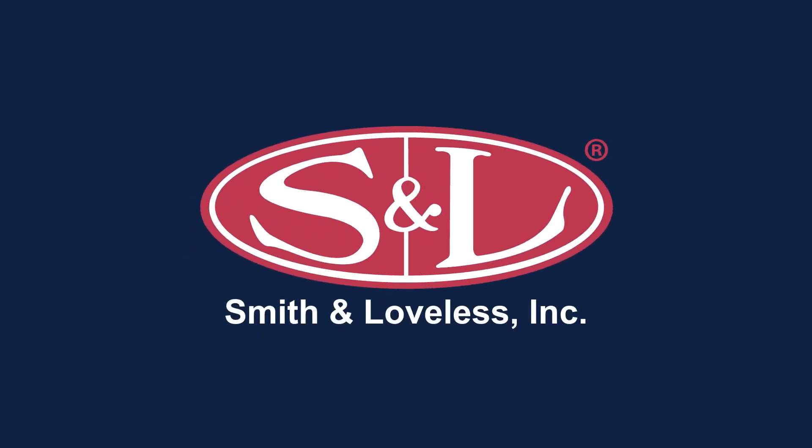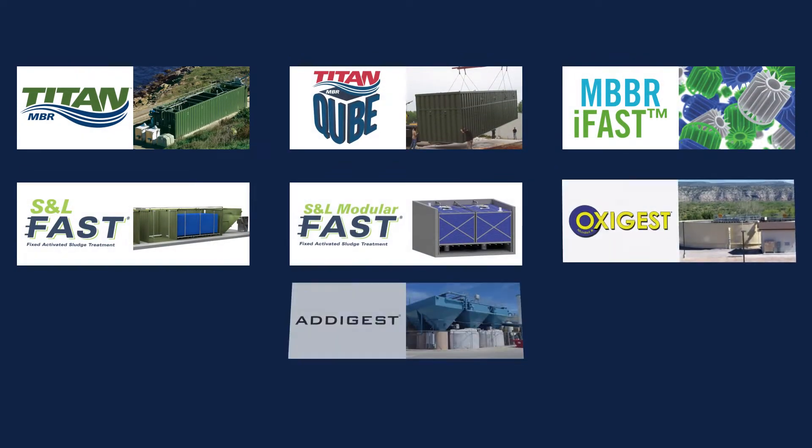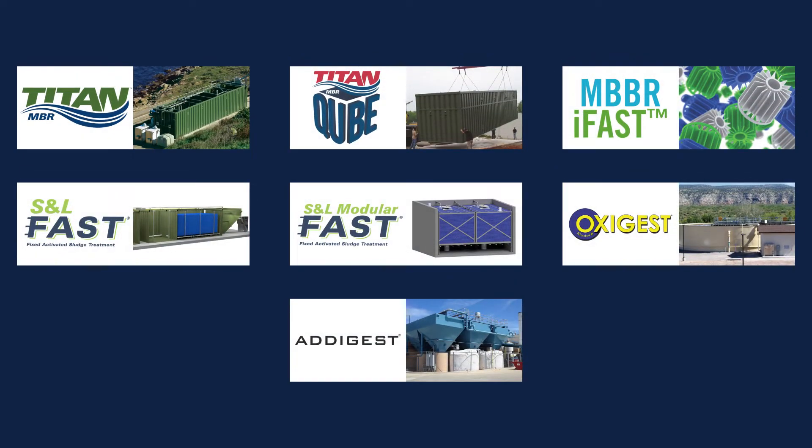Smith & Loveless developed the package treatment concept more than 60 years ago and continues to develop innovative system designs, shown here.